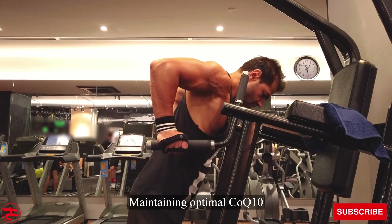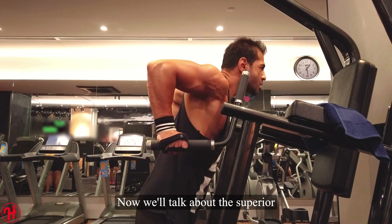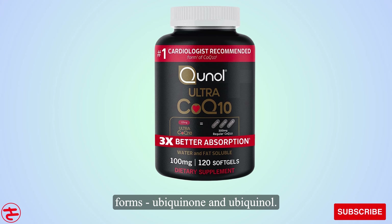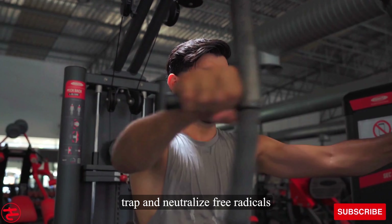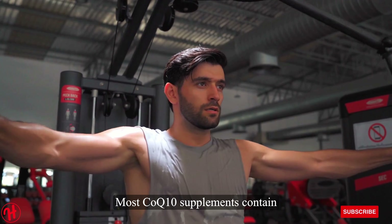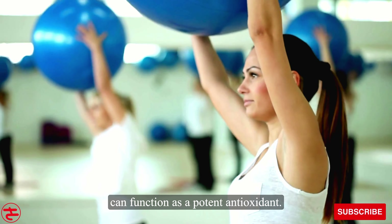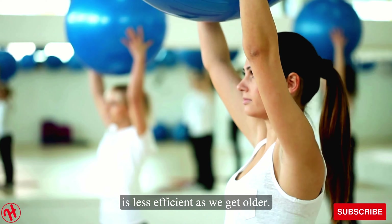Maintaining optimal CoQ-10 levels is important for overall health and wellness. Now we'll talk about the superior form found in Quinol — ubiquinol. CoQ-10 exists in the body in two forms: ubiquinone and ubiquinol. Ubiquinol is the biologically active form that can effectively trap and neutralize free radicals before they can damage cells. Most CoQ-10 supplements contain ubiquinone, which requires conversion in the body to ubiquinol before it can function as a potent antioxidant. Unfortunately, this conversion process is less efficient as we get older.